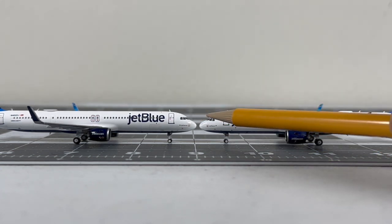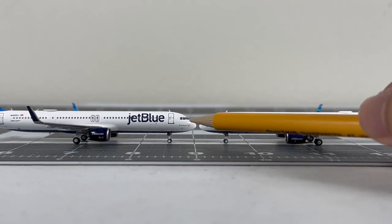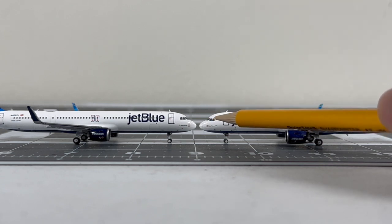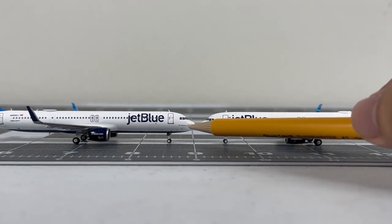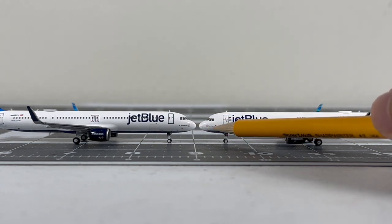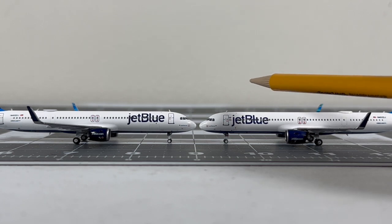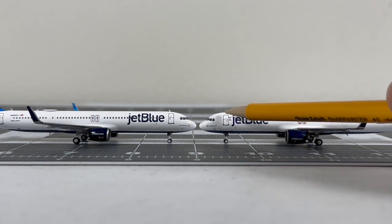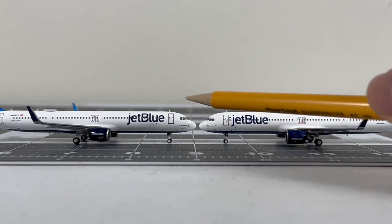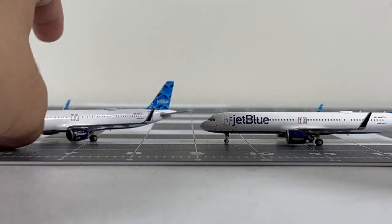The printing is very good. You've got the cockpit windows, and there's an outline on the radome for the NG version while on the Panda you don't see it as much. The Joel Peterson titles and Mint logos look pretty good on both. The L1 boarding door on the Panda sits just a bit higher than on the NG.